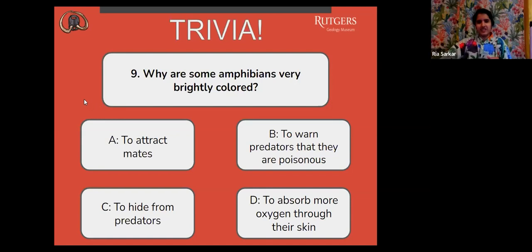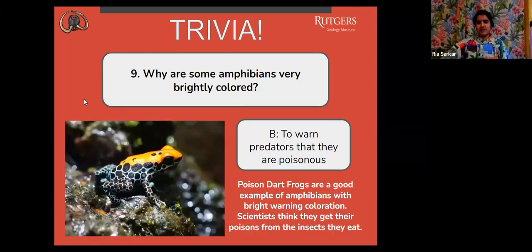The correct answer is B, to warn predators that they are poisonous. Poison dart frogs are a good example of amphibians with bright warning coloration, and scientists think that they get their poisons from the insects that they eat.